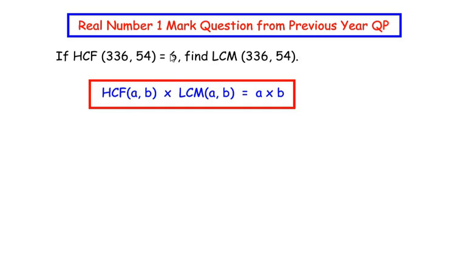In this question, the value of HCF is given as 6 and the two numbers are 336 and 54. Let us consider 336 as 'a' and 54 as 'b' — you can also take a as 54 and b as 336, that would be totally correct. We need to find the value of LCM, so let us substitute their respective values: 6 times LCM equals 336 times 54.